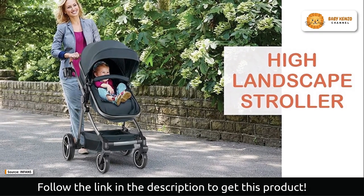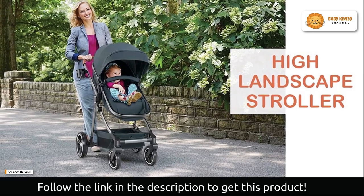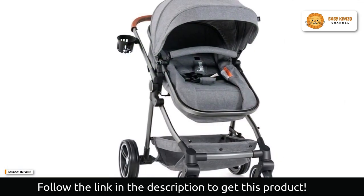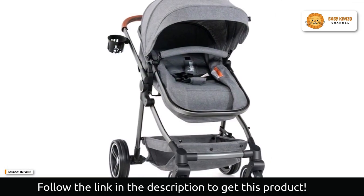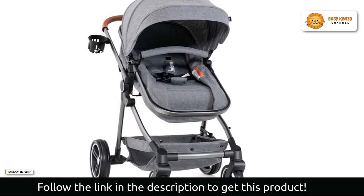Simply choose whether your baby should face the parents for constant care and attention, or look outward to enjoy the surroundings. You can adjust the seat height on the Infants' convertible stroller to ensure your baby has a good resting angle.